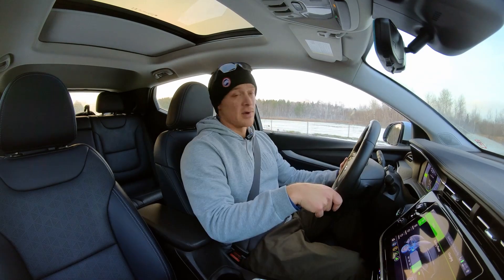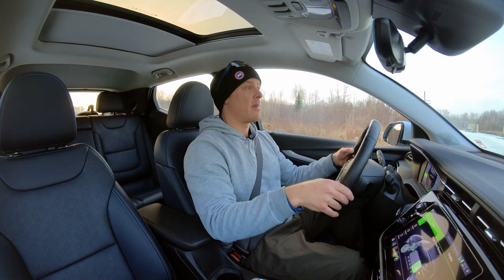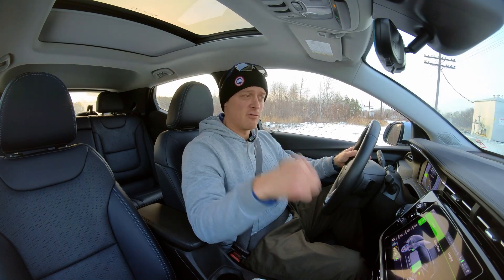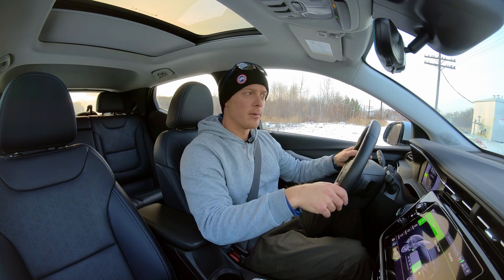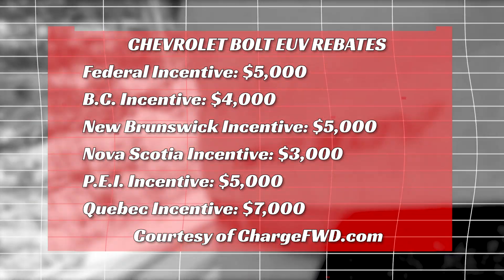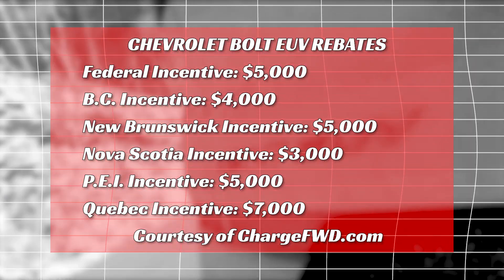With one-pedal driving off, releasing the throttle gives a nice slow coast — I have to press the brake pedal to actually stop. Using regen on demand adds some additional deceleration and generates electricity in the process. With one-pedal driving on, releasing the throttle slows the car down much more quickly, and hitting the regen paddle really puts the brakes on while generating additional electricity for the battery. It's all about giving you flexibility in how you control the car. There's an infographic on screen breaking down the federal and provincial rebates available on the Chevy Bolt EUV in Canada, courtesy of the experts at Charge Forward.